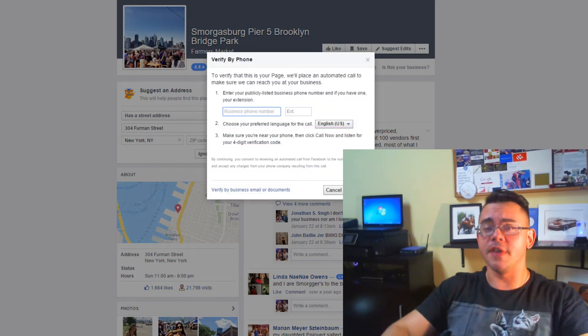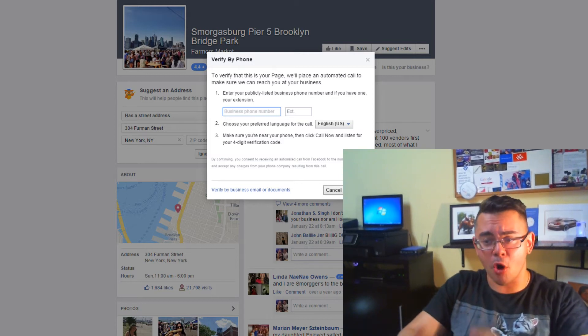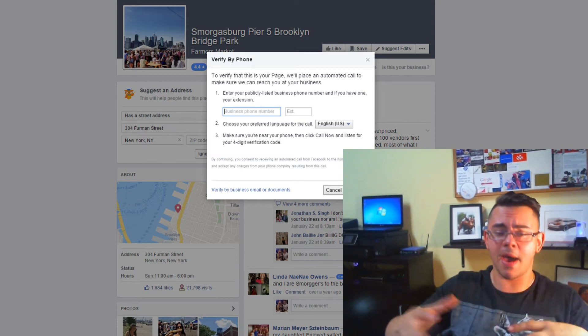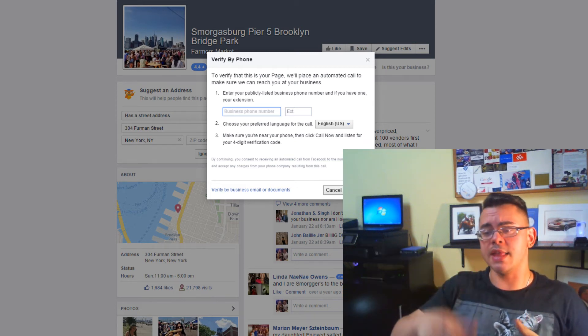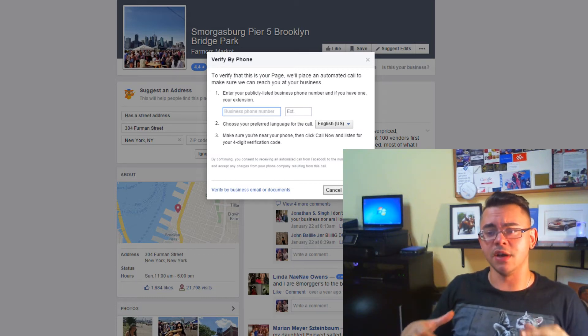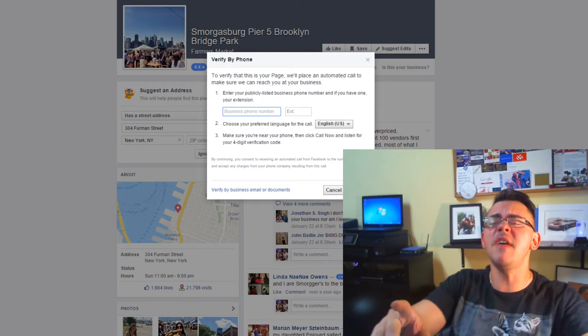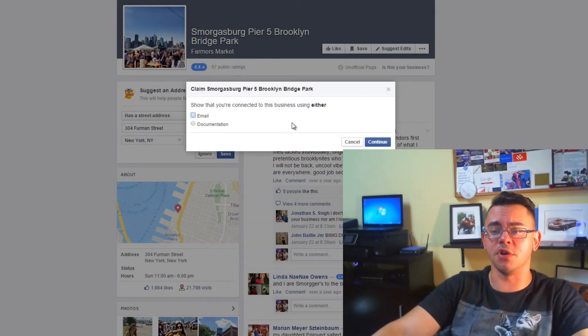A couple of things are going to happen here. If this is a page that Facebook deems can be verified over the phone — meaning Facebook is aware of the phone number associated with that business — you can go ahead and type the registered business phone number here. Facebook will make an automatic phone call, give you a voice recording with a four-digit verification code, and on the next step you input that code and it will claim that business for your Facebook profile so you can manage it. If Facebook does not give you the phone option, they'll send you to verify by business email or documents.